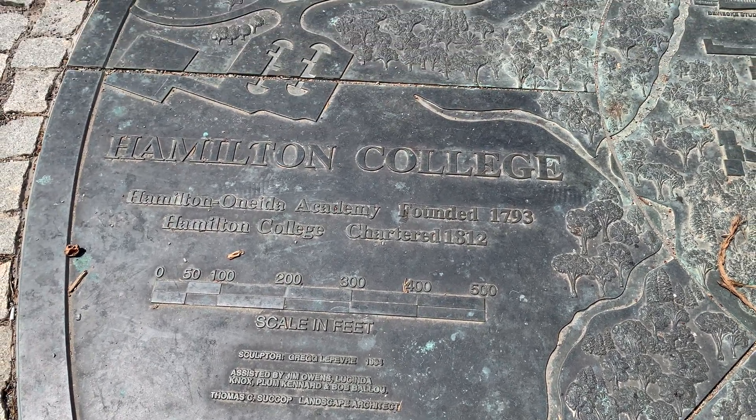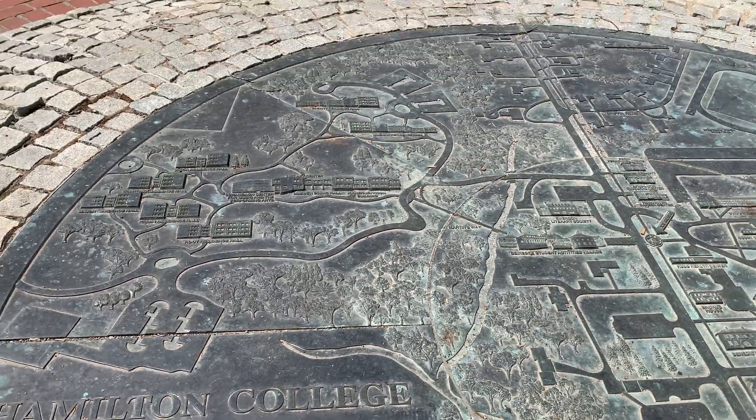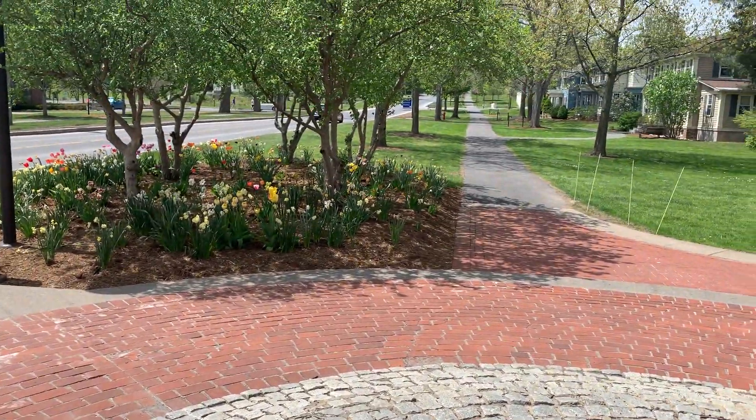So it's a very old college - old money, old college, beautiful town. Let's walk up the road here and take a look at the academic buildings.